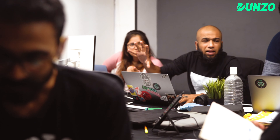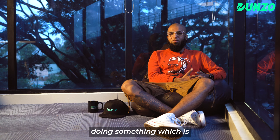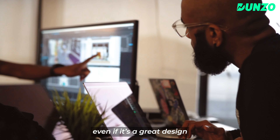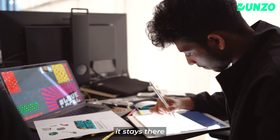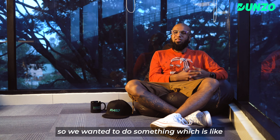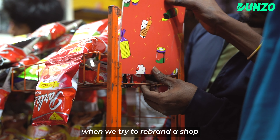For all designers, including me, we crave doing something that is a little more permanent. Even if it's a great design, it comes, stays for some time, and just vanishes. So we wanted to do something more permanent. When we did branding in the shop, we had a lot of different elements, but they didn't have visibility.